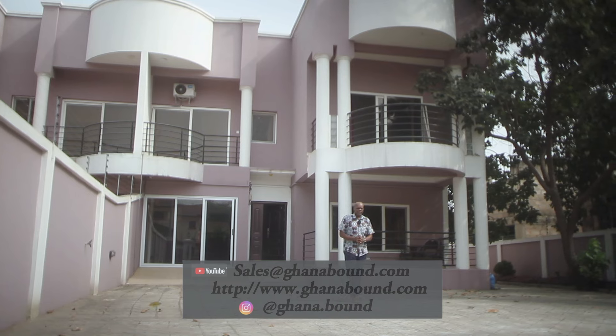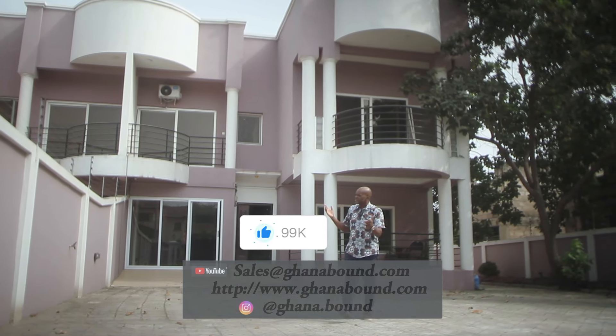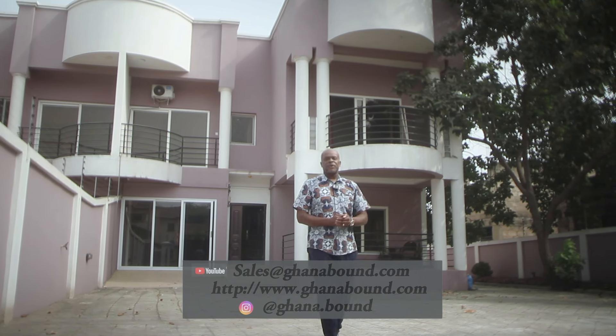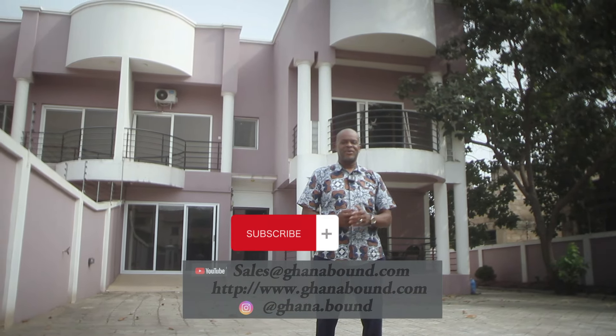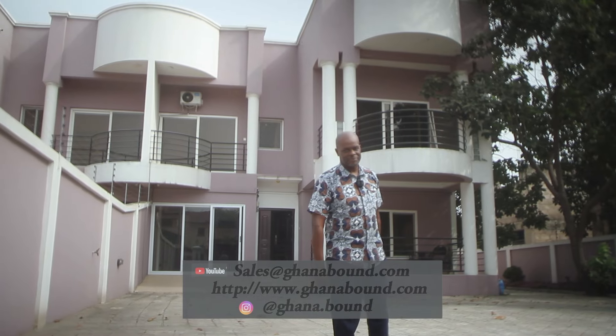Once again, we've come to that point, guys. If you've liked the episode, please hit that like button. If you think this could be just up someone's street, hit that share. Get in contact with us at www.ghanabound.com. Keep the channel alive and hit that sub button — don't miss a single episode. Keep it Ghana Bound and I'll see you in the next one. Bye.